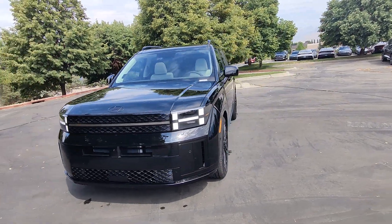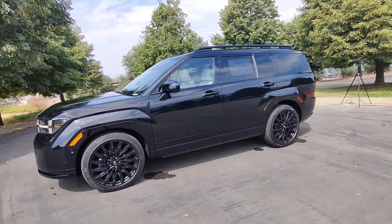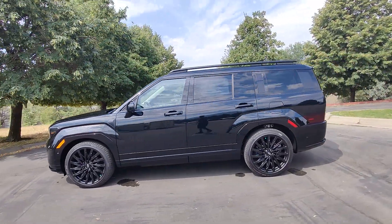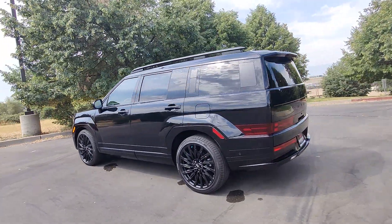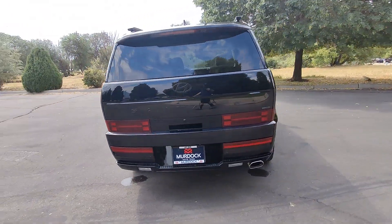Picture yourself in the 2024 Hyundai Santa Fe. Handsome and versatile, this Santa Fe brings ease and comfort to your busy lifestyle. This mid-sized crossover SUV offers a spacious, family-friendly cabin and available all-wheel drive.